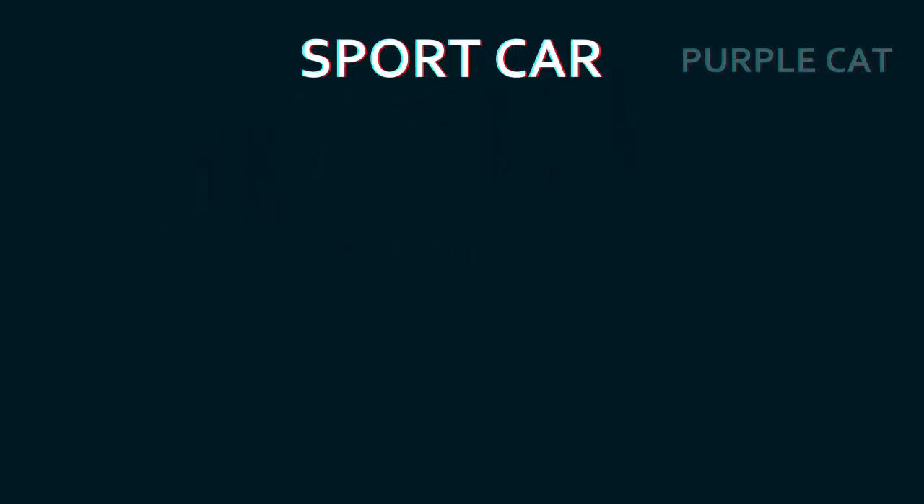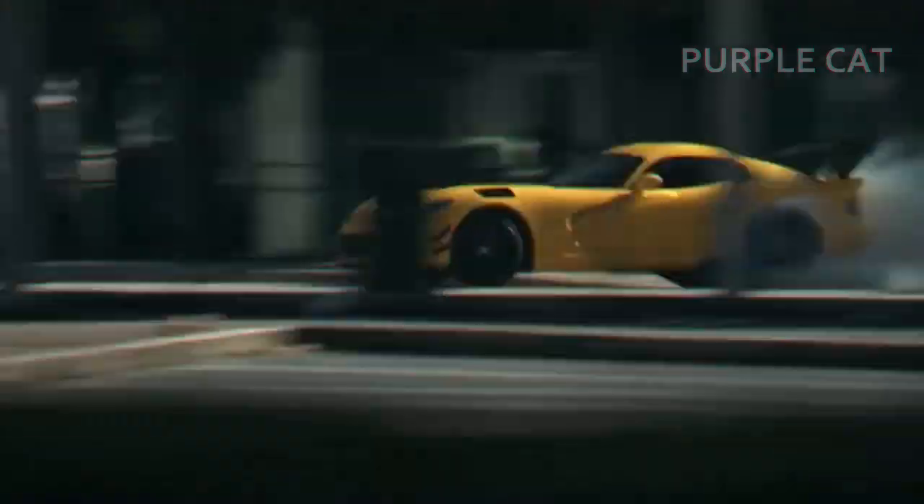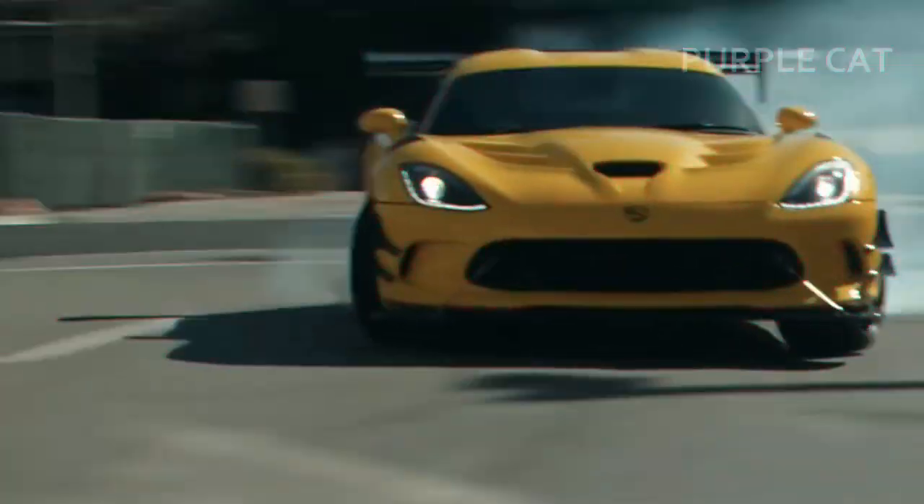Sports Car. It's the car you see racing down the track with a whizzing sound. These are expensive cars, and they're built for speed.